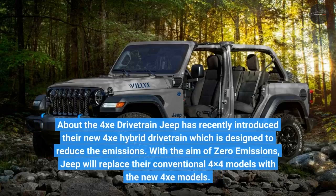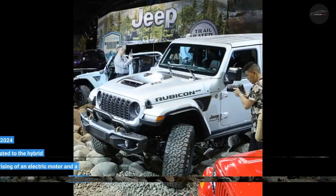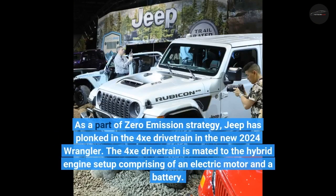Regarding the 4XE drivetrain, Jeep has recently introduced their new 4XE hybrid drivetrain which is designed to reduce emissions. With the aim of zero emissions, Jeep will replace their conventional 4x4 models with the new 4XE models. As part of this zero emission strategy, Jeep has fitted the 4XE drivetrain in the new 2024 Wrangler.